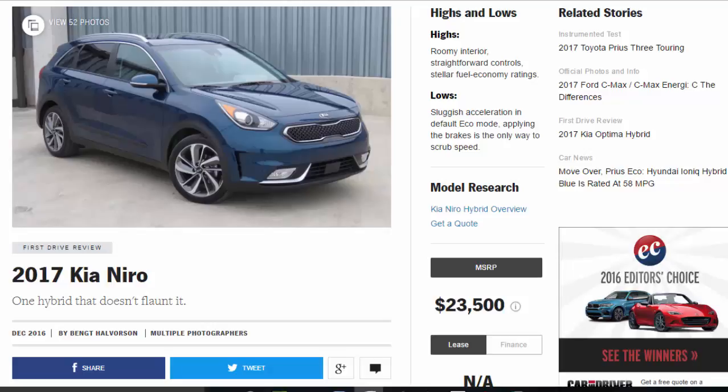2017 Kia Niro — one hybrid that doesn't flaunt it. Highs: roomy interior, straightforward controls, stellar fuel economy ratings. Lows: sluggish acceleration in default eco mode, and applying the brakes is the only way to scrub speed.